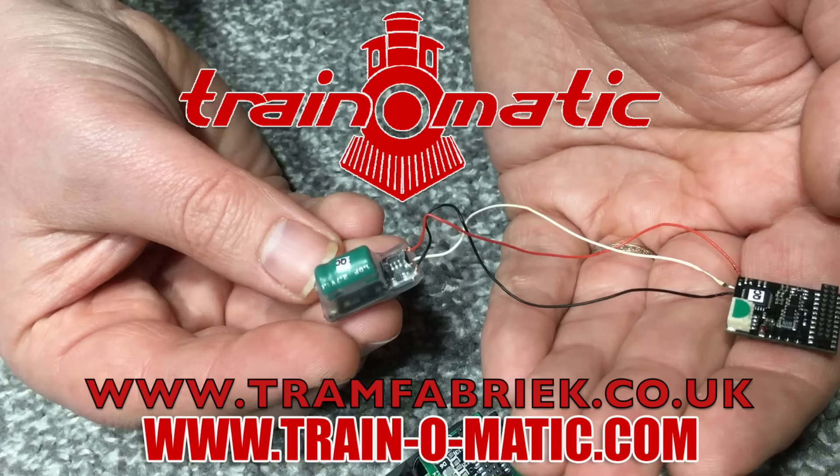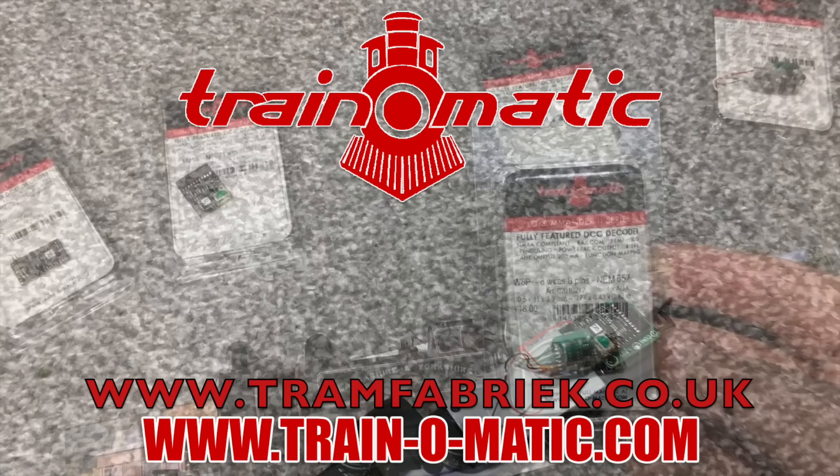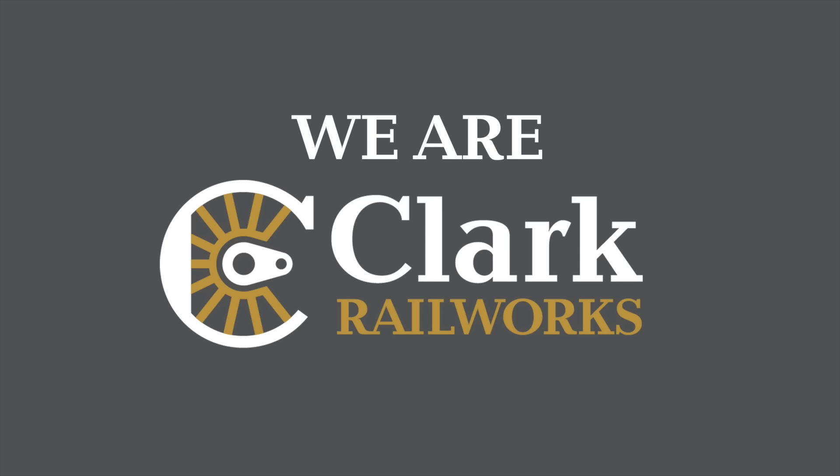Today's video comes in association with Trainomatic, makers of DCC decoders and accessories that are designed by enthusiasts for enthusiasts. Find the full range available to order now at tramfabrik.co.uk.